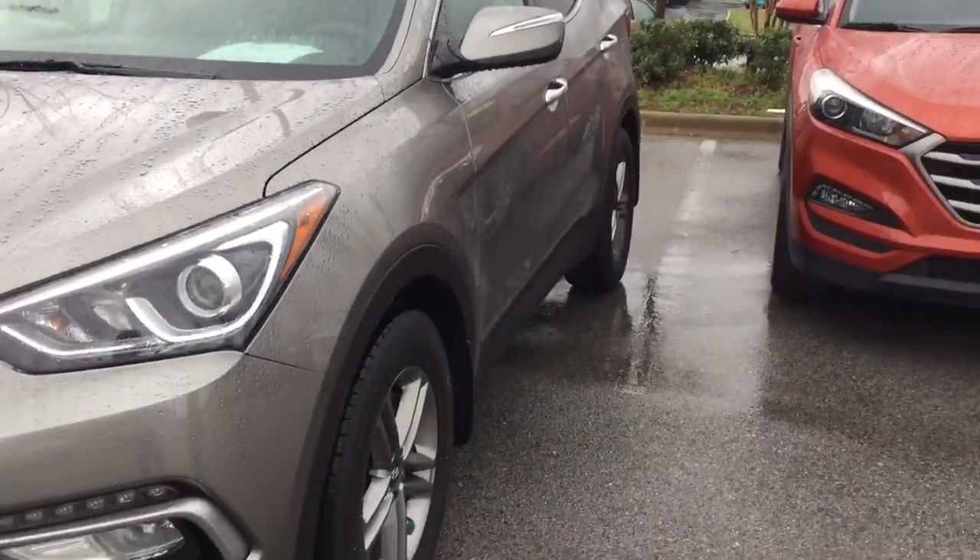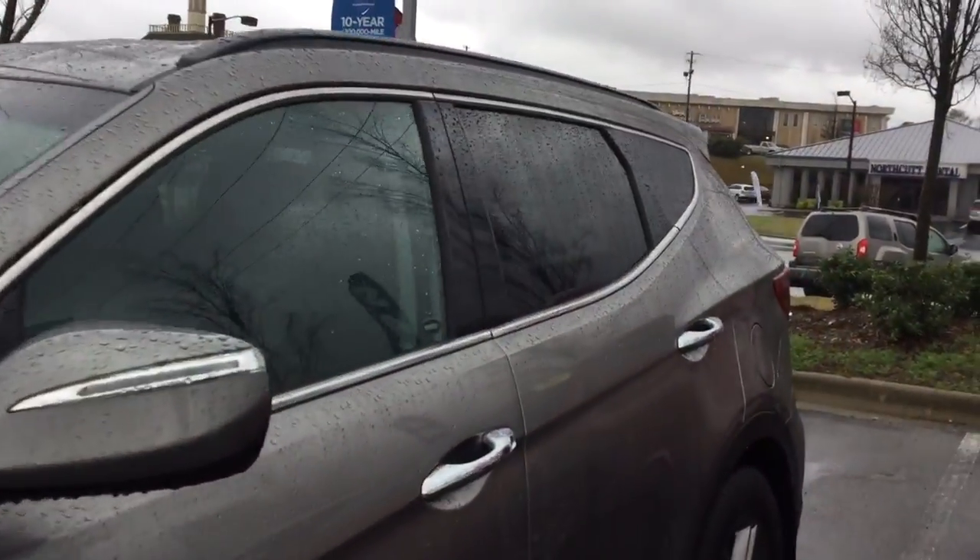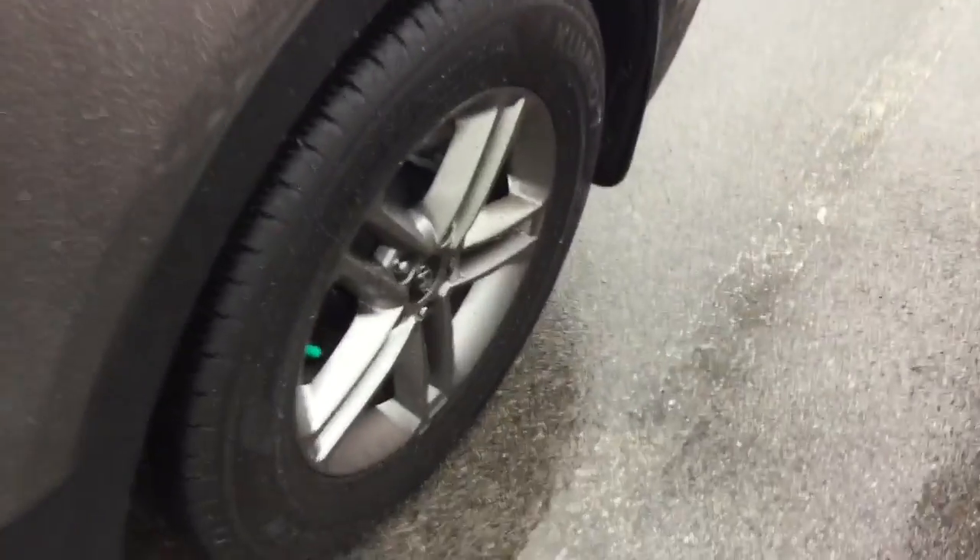Of course, it has projection headlamps, fog lamps, and daytime running LEDs as well. New tires, directionals — really a lot of options at a great value. Let's look at the interior.